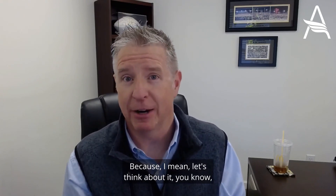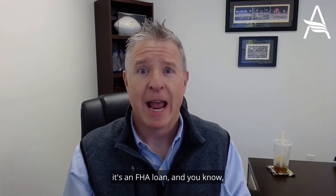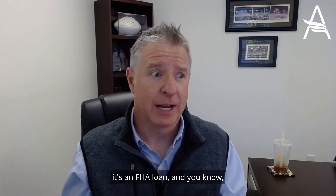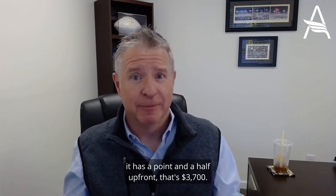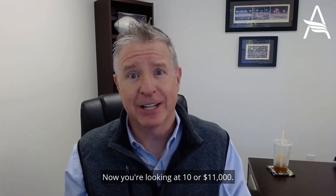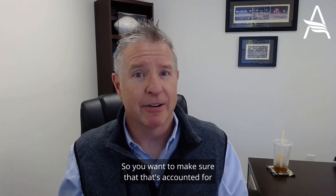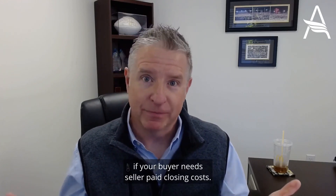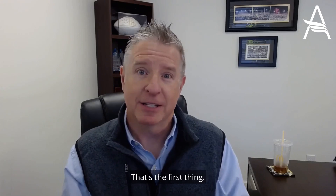Before you put that figure into the contract — let's think about it. If you've got a $250,000 loan amount and it's an FHA loan with a point and a half upfront, that's $3,700. Maybe your normal closing costs are six or $7,000 — now you're looking at $10,000 or $11,000. So you want to make sure that's accounted for if your buyer needs seller pay closing costs.